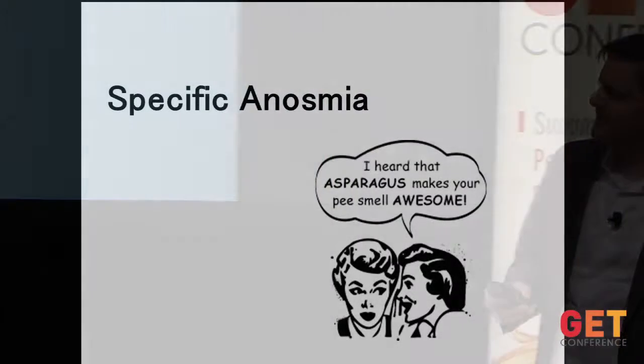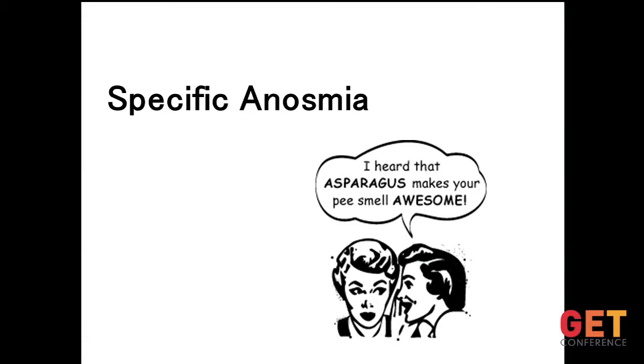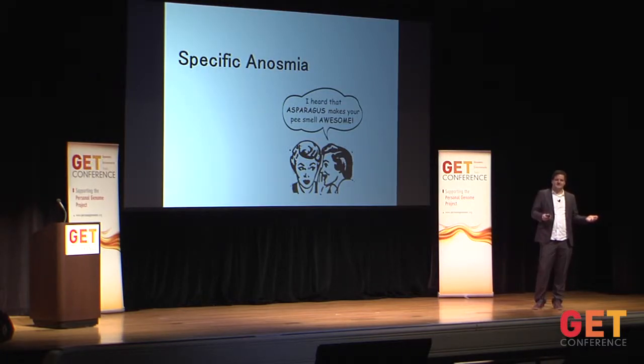Probably the most familiar specific anosmia is the one to asparagus urine odor. If you ask ten people whether their urine smells different after eating asparagus, eight will say yes and two will say they have no idea what you're talking about. People thought for a long time this was variability in metabolism — some people produce a smelly substance, others don't. But in the 1980s, researchers had the genius idea of making people smell each other's asparagus urine, and found this is actually variability in perception. Everybody produces the smelly compound, but a certain percentage of people are incapable of smelling it.